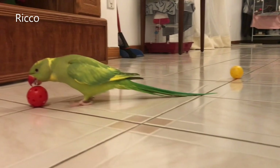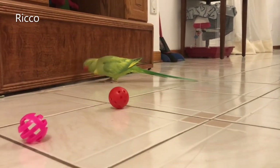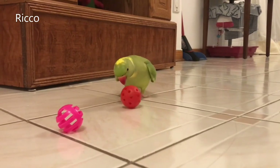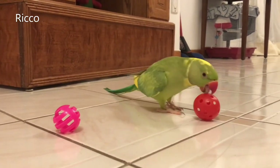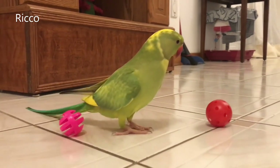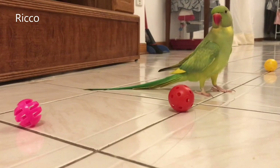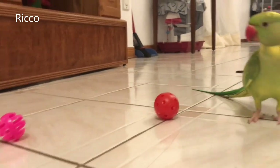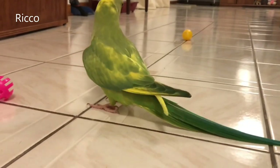Ring-neck parrots are a medium-sized bird that measures between 14 to 17 inches in length, including their body and tail. You will need to keep this in mind when purchasing a cage. The general rule is the bigger the cage, the better. However, depending on your budget or living space, this may not be possible.